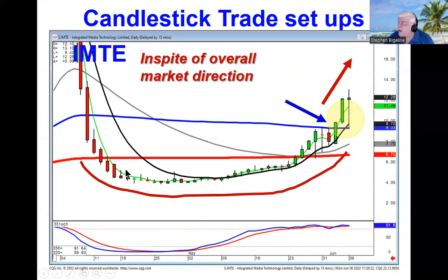What's our rule about a fry pan bottom J-hook pattern? You stay long until you see a close below the T-line. So even though you saw big selling today, they didn't close it below the T-line. That's just a high probability reality — if you're in a pattern and they're not closing below the T-line, you're still in an uptrend.